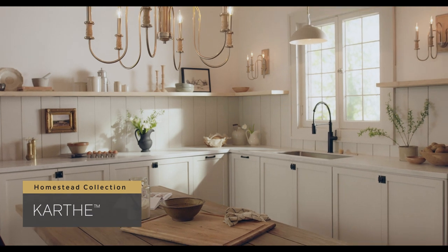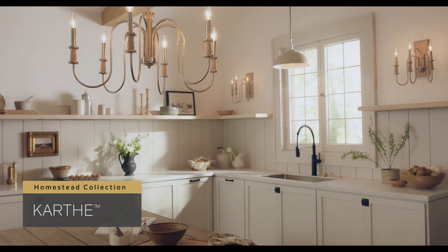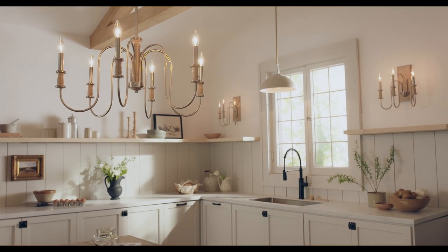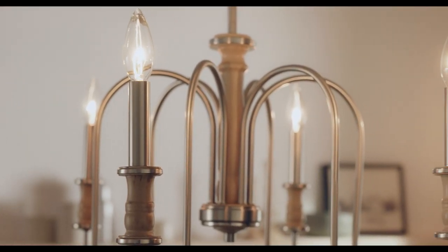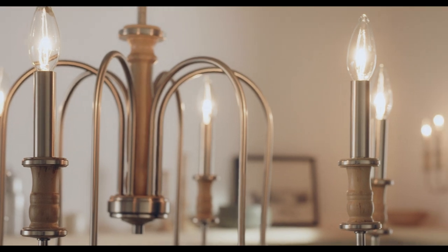Light, airy, and refined, the Karth collection celebrates turned elements and a nod to heirloom quality details. Karth is classic and brings casual elegance into any home.